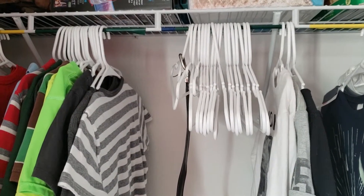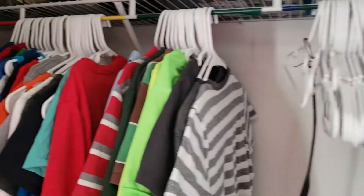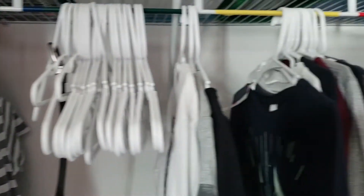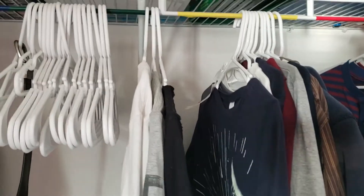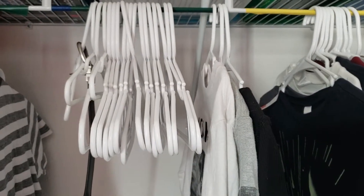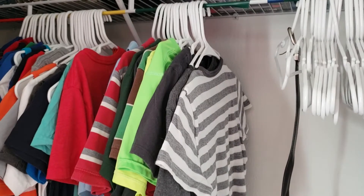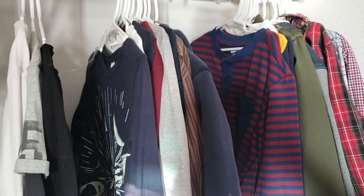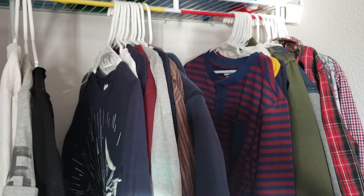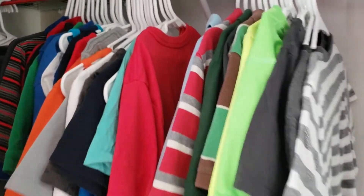I just wanted to show you my son's closet for a second. We decided to do something a little different and color-code his closet, because the issue we were having is that when we asked him to get dressed — even though he's seven — sometimes the things he was picking didn't match the weather outside, and sometimes he wouldn't match for where we were going. So we have two sides of the closet: a summer side and a winter side. We don't have much for winter because we live in Florida and it gets cold for about two weeks out of the year.